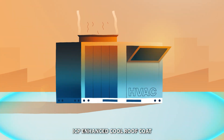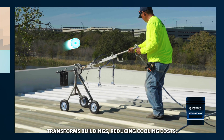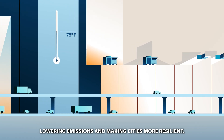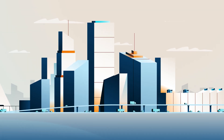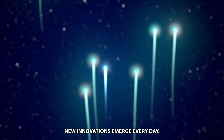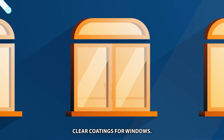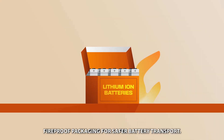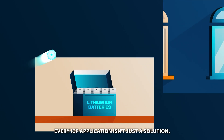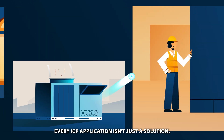ICP-enhanced cool roof coat transforms buildings, reducing cooling costs, lowering emissions, and making cities more resilient. And this is just the beginning. New innovations emerge every day — clear coatings for windows, fireproof packaging for safer battery transport. Every ICP application isn't just a solution.